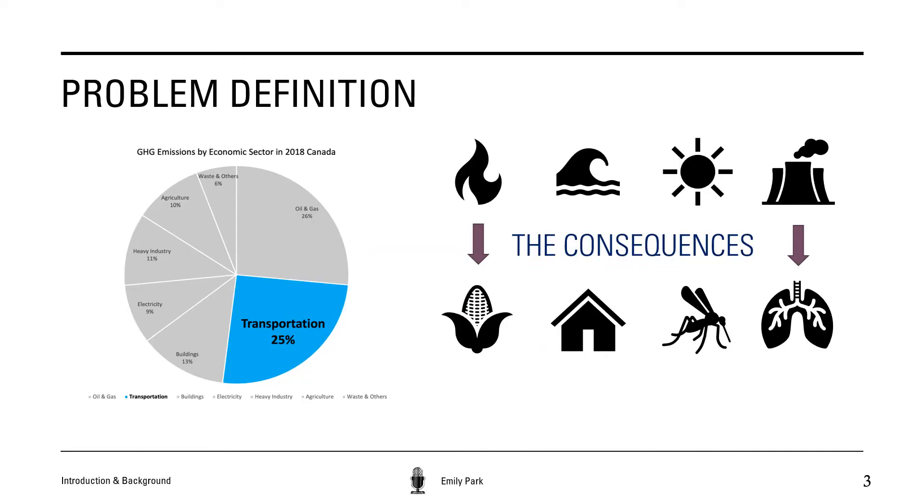The topic that first brought our team together was sustainable technology. Currently, a substantial amount of the greenhouse gas emissions associated with climate change are produced by the transportation sector. In 2018, the transportation sector in Canada contributed to about 25 percent of the total greenhouse gas emissions, making it the second largest contributor by economic sector.